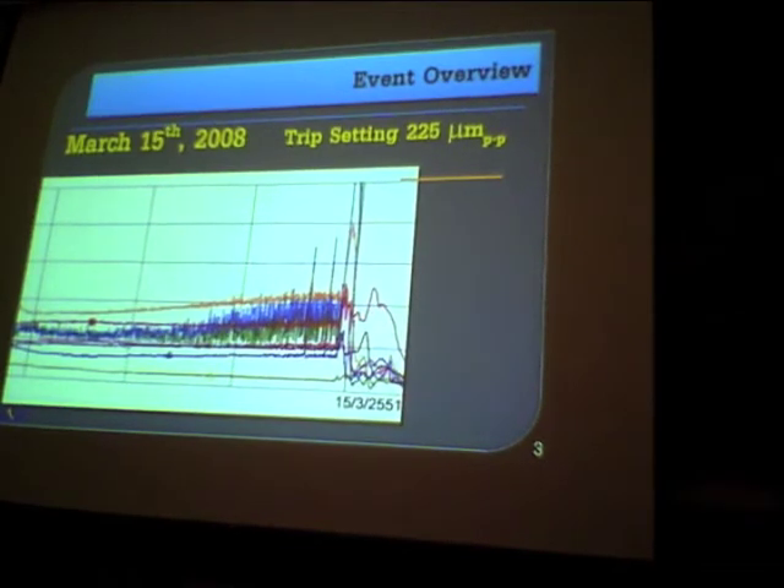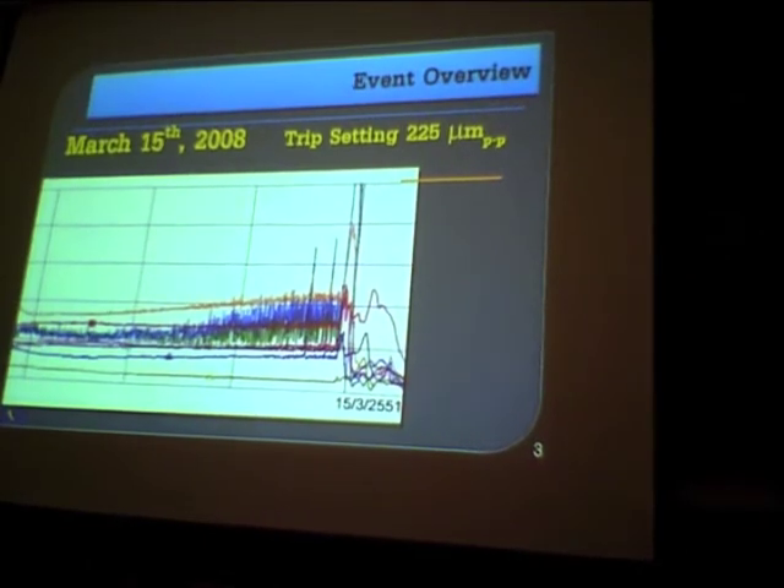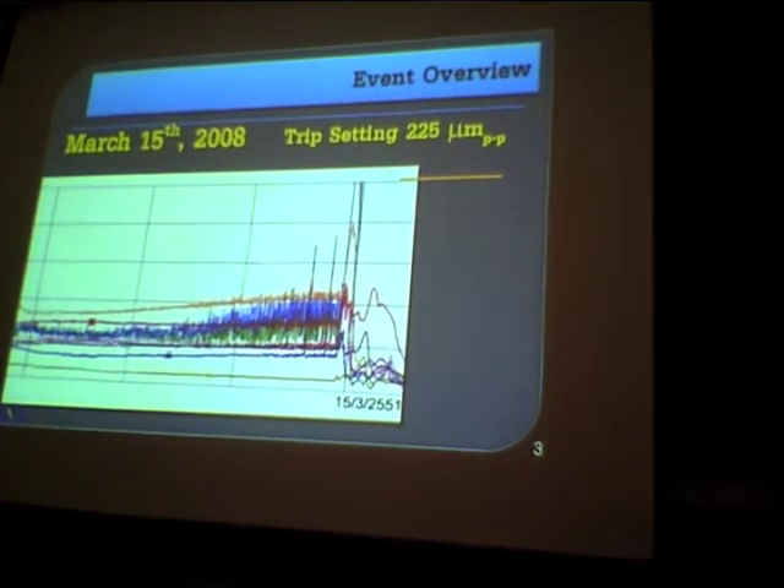We start with the event overview. On March 15, 2008, you can see from the trend here, which shows the overall vibration. When it begins to rise it is not yet at the alarm level, because the alarm is set at around 200 microns. Once it reaches the alarm it takes only a few minutes to shoot up suddenly and trip the turbine from the sub-synchronous problem, going over the 225 micron trip setting — reaching around 300 microns at that time.